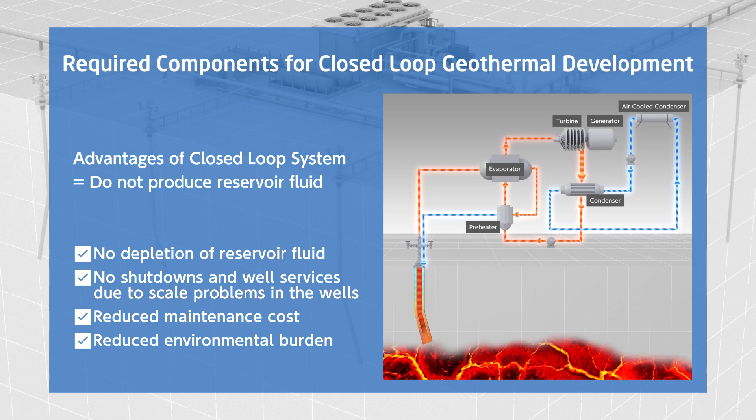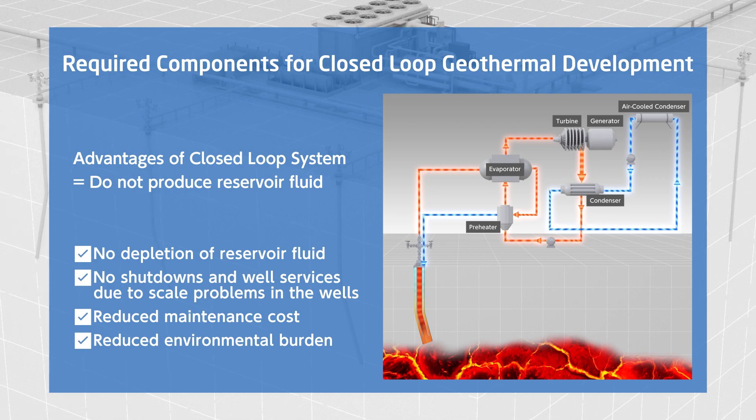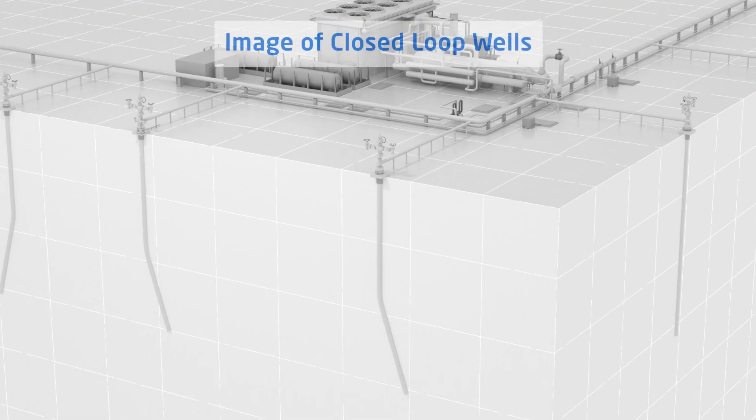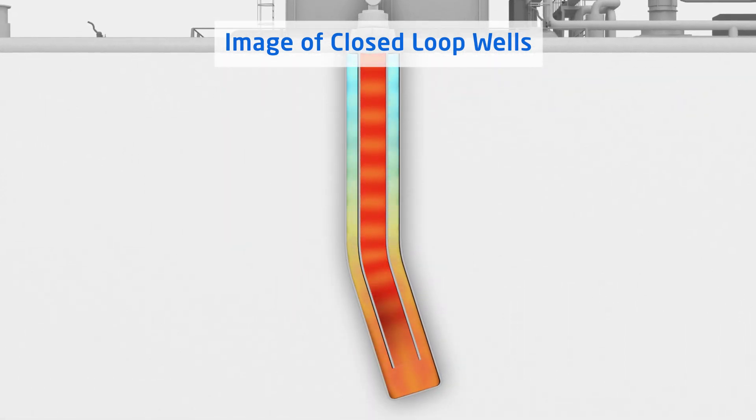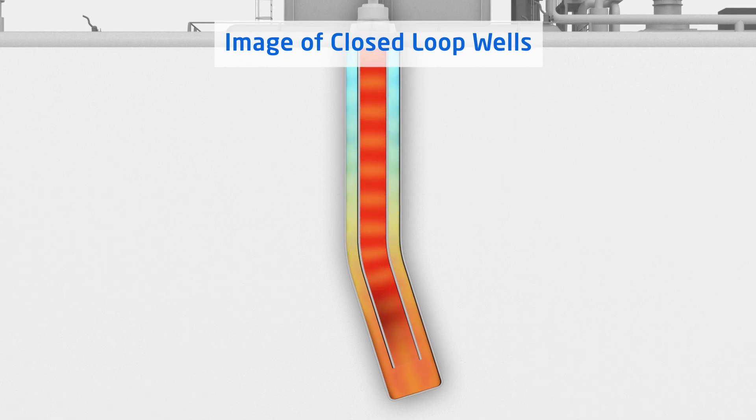There are significant advantages of a closed-loop geothermal development system. Closed-loop systems do not produce fluid from the reservoir, but rather circulate fluid in the pipes and recover energy from the heat source.